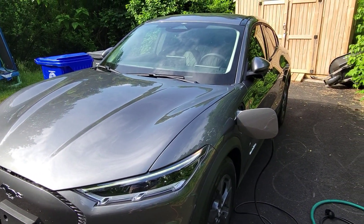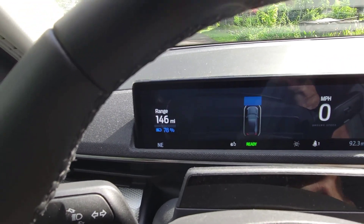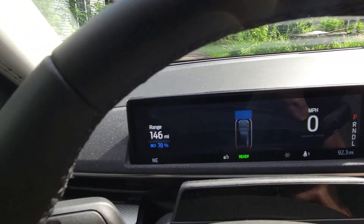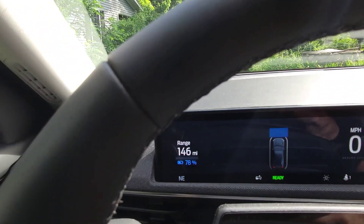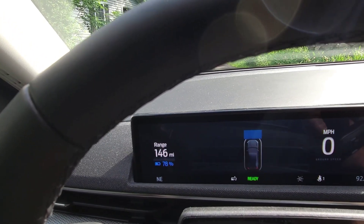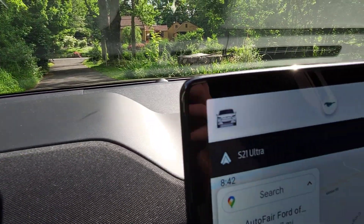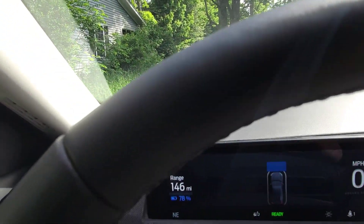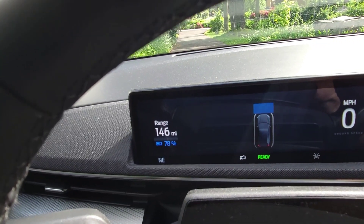Let's take a look and see how much power we got overnight. If you saw the video last night, when I was driving around to some sketchy locations trying to find an outlet, I had gotten down to about 63 percent. Got home, plugged it into the level one charger, it's been running now for about 11 hours, and I went from that 63 percent up to 78 percent.